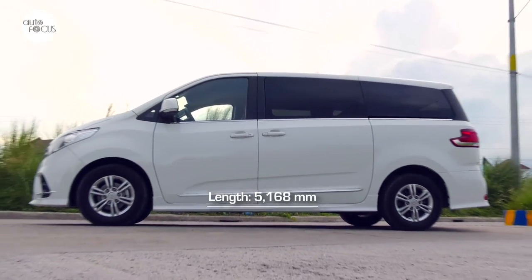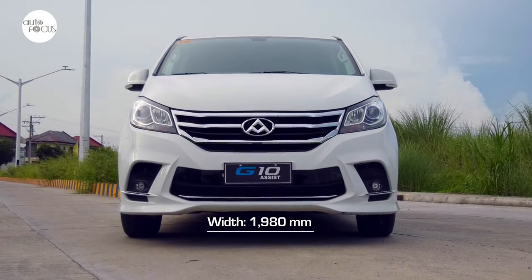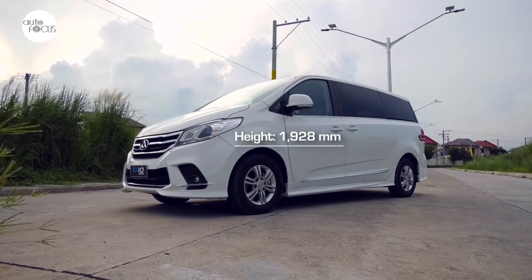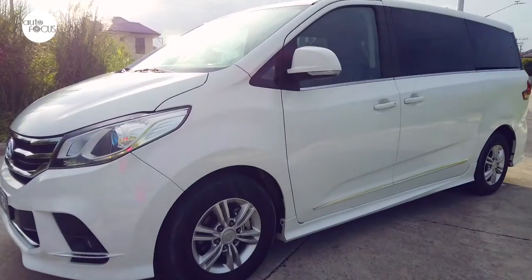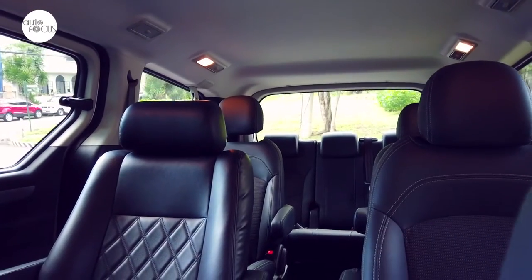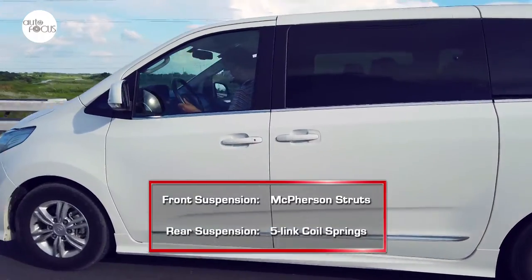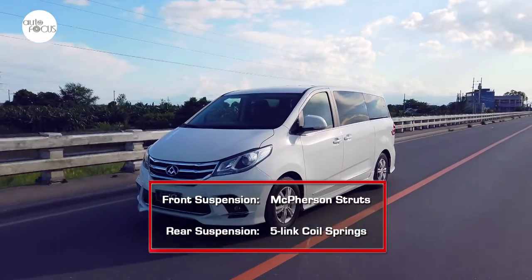At 5,168mm long, 1,980mm wide, and 1,928mm tall, with a 3,198mm long wheelbase, it falls neatly between an MPV and a full-size van. It's a size that allows it to fit nine adults in full comfort, but still be a nimble ride in narrow urban streets on a suspension system using front McPherson struts and five-link coil springs in the rear.